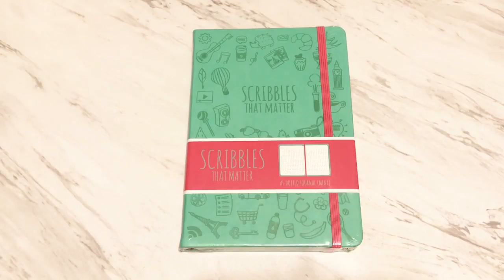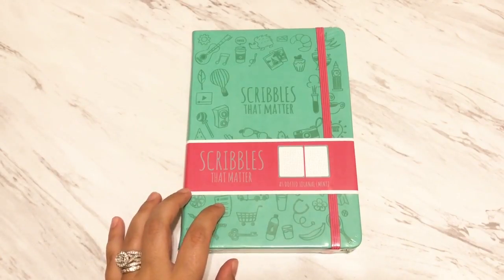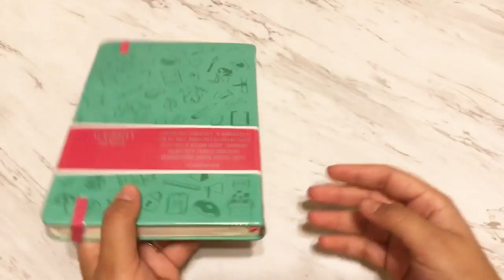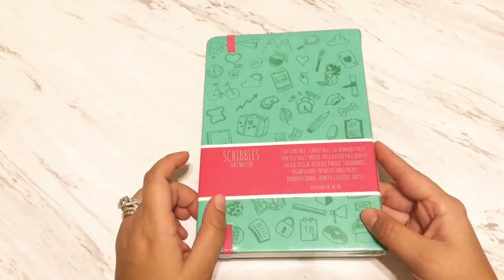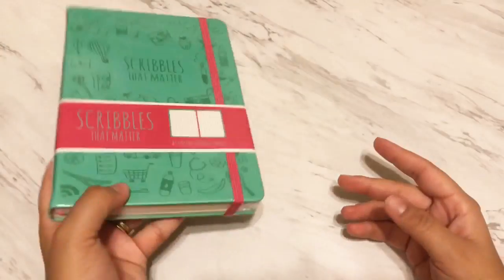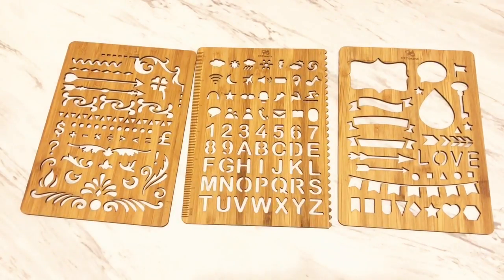First, I'm going to show you what I received from Amazon. This is the Scribbles That Matter bullet journal in the color mint. It is a five-size dotted journal. I have a review comparing the Scribbles That Matter versus Electrum and a Michaels bullet journal, which I will link down below. I received this from Amazon for $19.99.